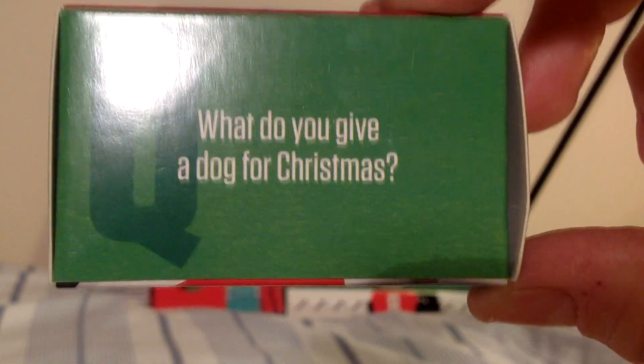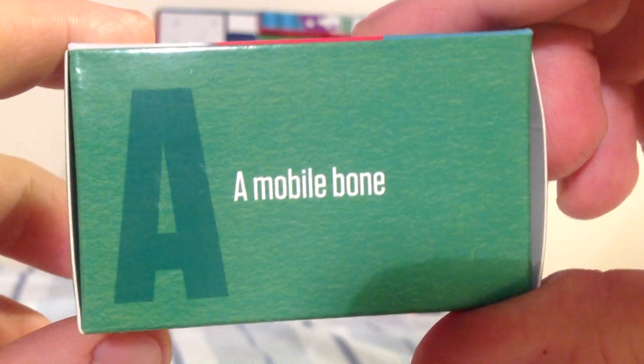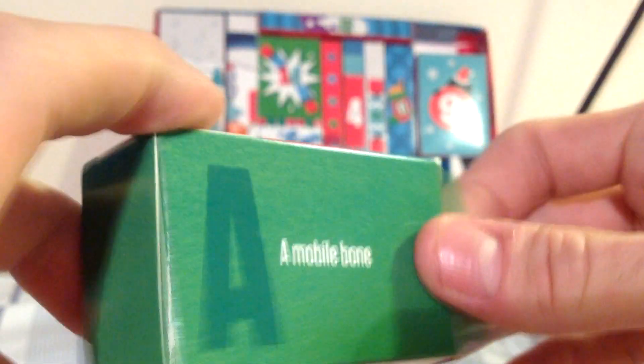Why do you give a dog for Christmas? I'm trying to think — I reckon I can probably guess this. No, no sort of Christmas dog-related puns are coming to my head. A mobile bone. No, I don't think I would guess that.